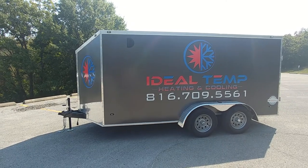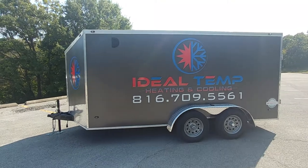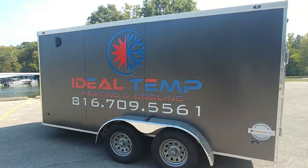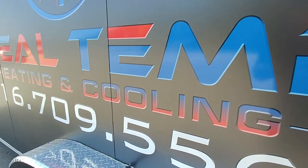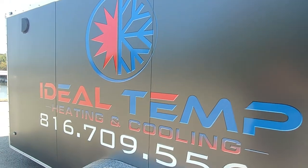Hey everybody, another great day here at the Print Shop KC. This is a trailer that started out white, then we came in with a 3M color change satin dark gray on it, wrapped it with that first, then we came in with gloss vinyl over it and laid it. As you can see here, it turned out super sharp.